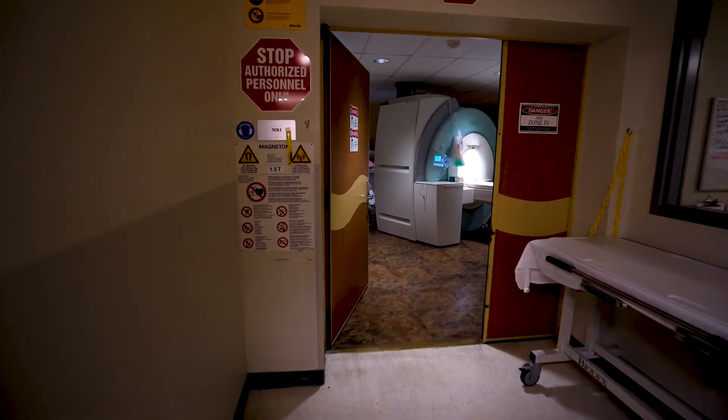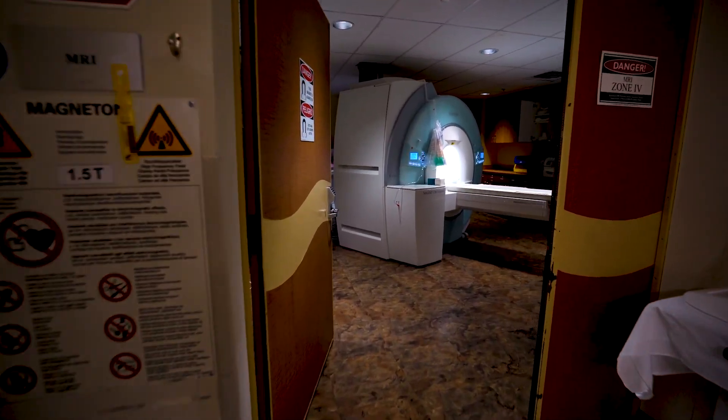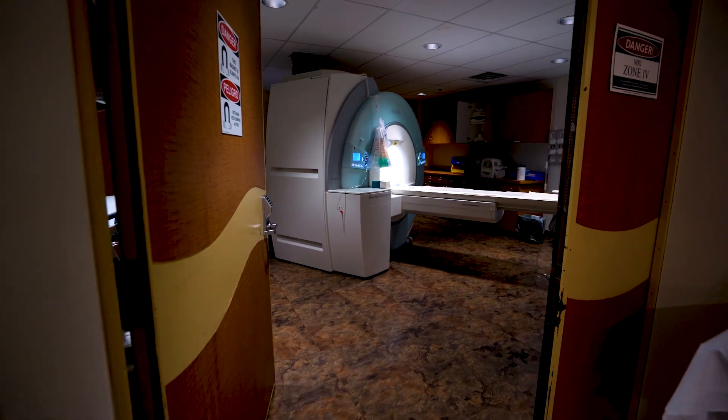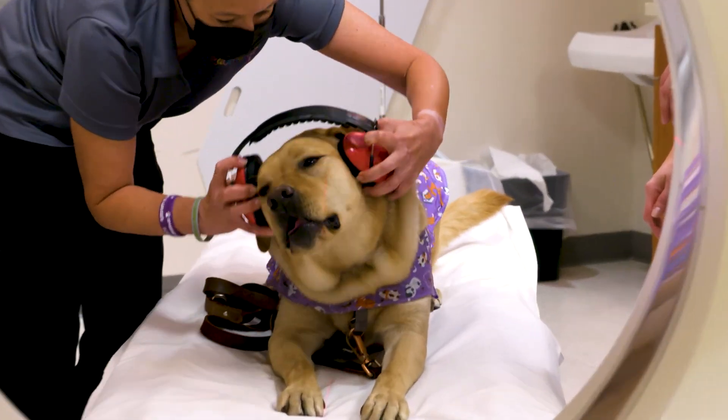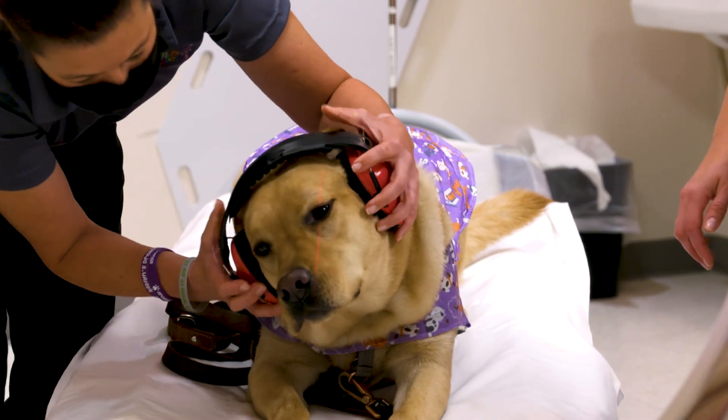The donut camera makes different noises while it's taking pictures. You may hear humming, knocking, beeps, or clicks. But don't worry — you'll have a pair of headphones to listen to your favorite songs.